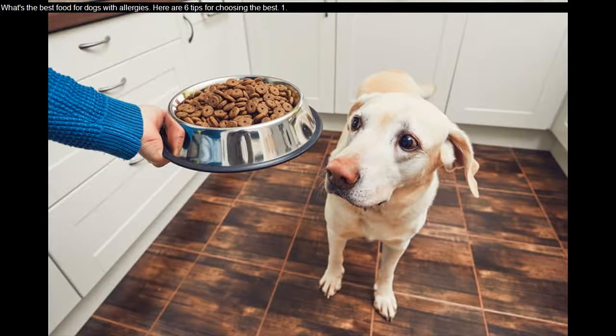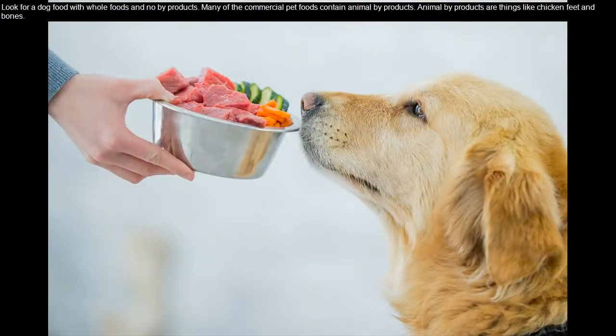What's the best food for dogs with allergies? Here are six tips for choosing the best one. Look for a dog food with whole foods and no byproducts. Many of the commercial pet foods contain animal byproducts.